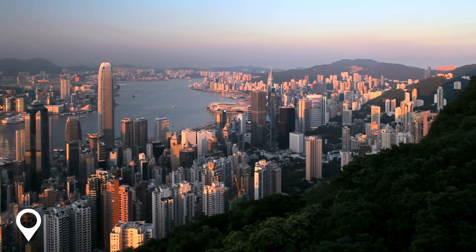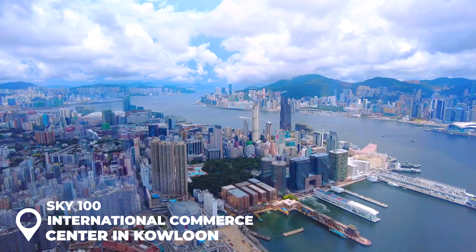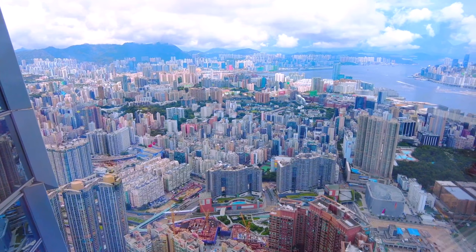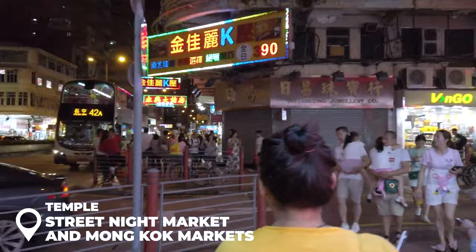For the best views of Hong Kong, head over to Sky 100 on the 100th floor of the International Commerce Centre in Kowloon. You'll zoom up there in just a minute by elevator, reaching 393 meters above the city. It's about 170 Hong Kong dollars to get in — a bit of a splurge, but for those epic views, totally worth it. Open daily from 10 a.m. to 9 p.m.